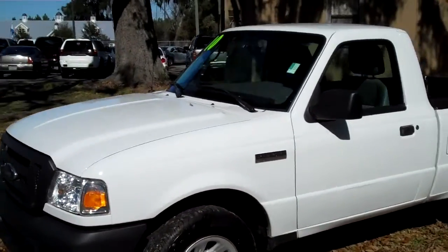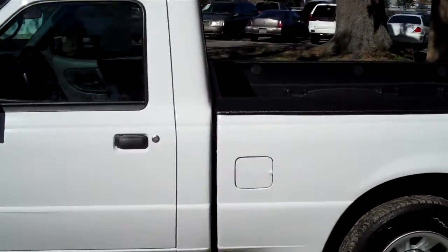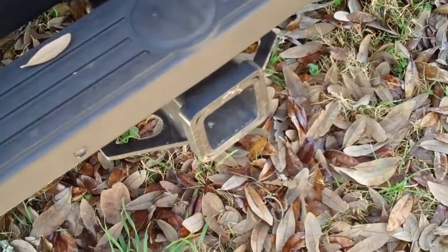Okay, we'll just take a quick look at the outside. You have a bed liner already installed and a hitch receiver.